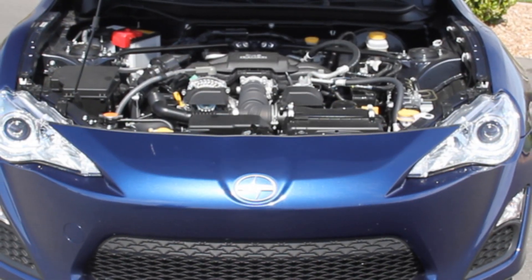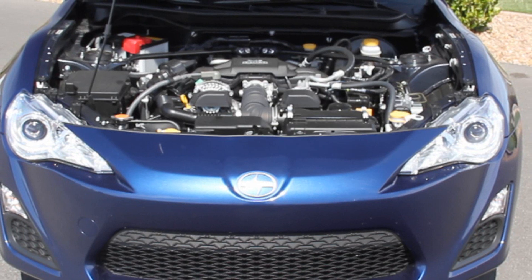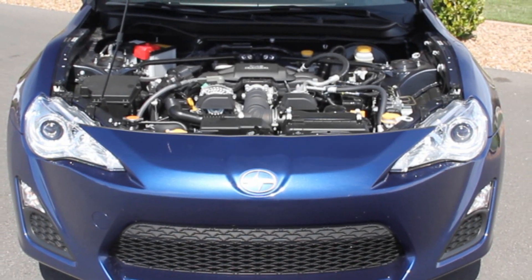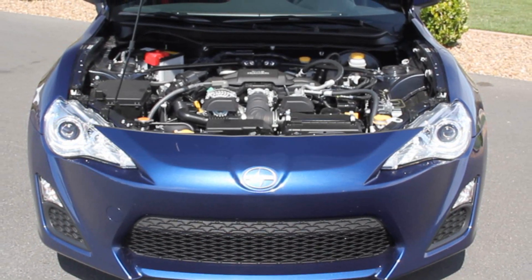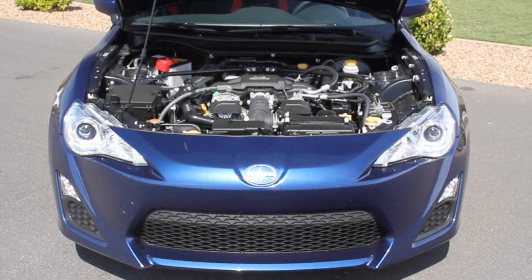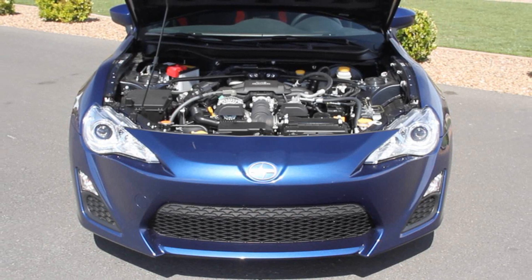You actually get better fuel economy with the 6-speed automatic. You also get paddle shifters with the auto. Expect 25 miles per gallon in the city and 34 on the highway, with 28 overall. Opt for the manual transmission and you'll get 22 in the city and 31 on the highway, with 25 miles per gallon overall.